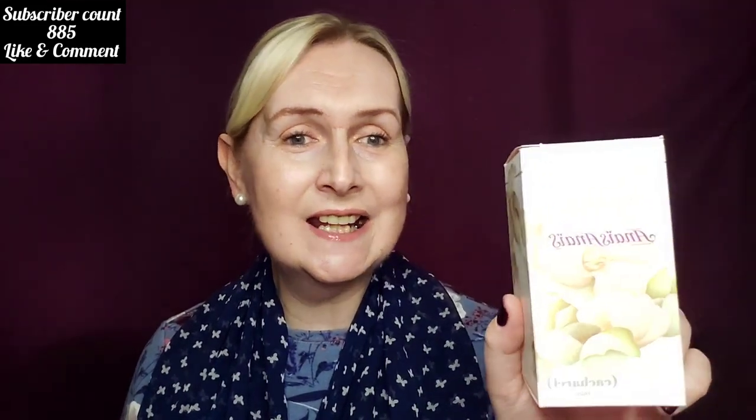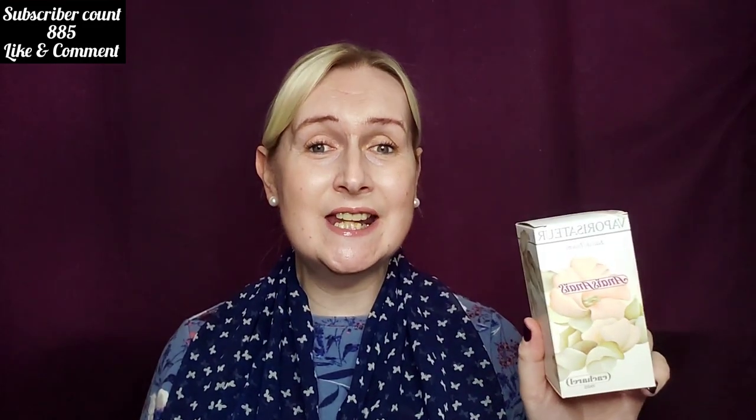So in this edition we are doing the last Cacharel fragrance in the series that I have a review on, and it is none other than Anaïs Anaïs by Cacharel.